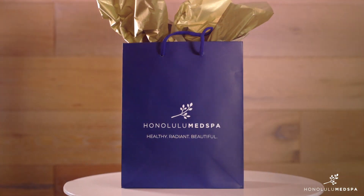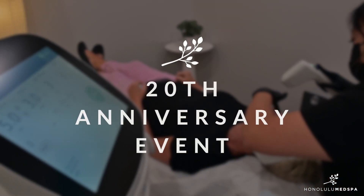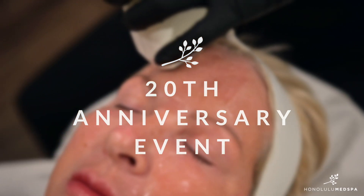Call and schedule a complimentary consultation and take advantage of our special event pricing and receive your Honolulu Med Spa gift and goodie bag.